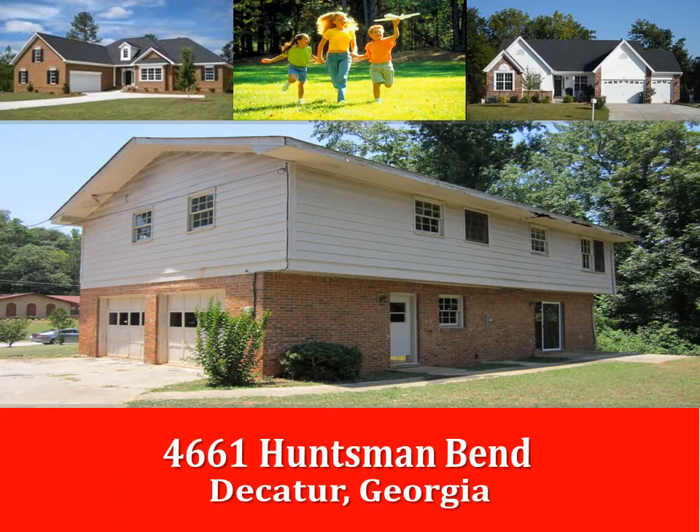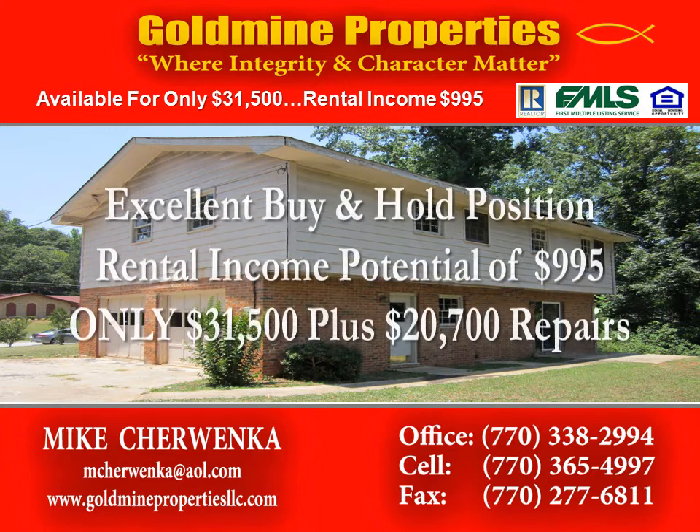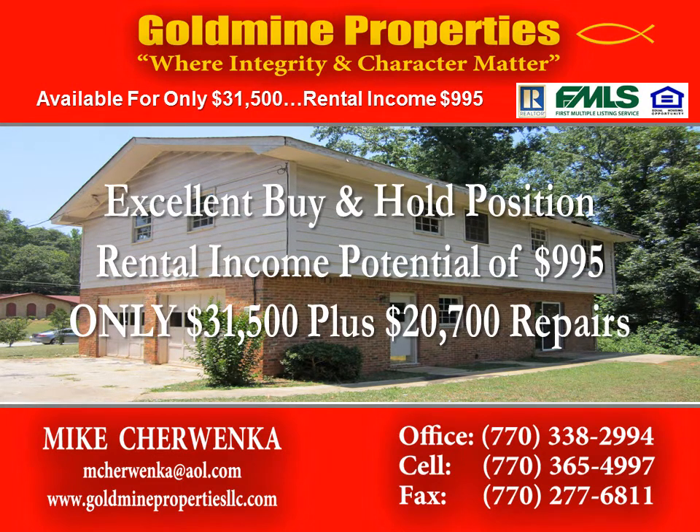Welcome to 4661 Huntsman Bend in Decatur, Georgia. This four-bedroom, three-bath home is excellent for a buy-and-hold position and offers a cash flow opportunity with a huge back-end equity position along with future appreciation.